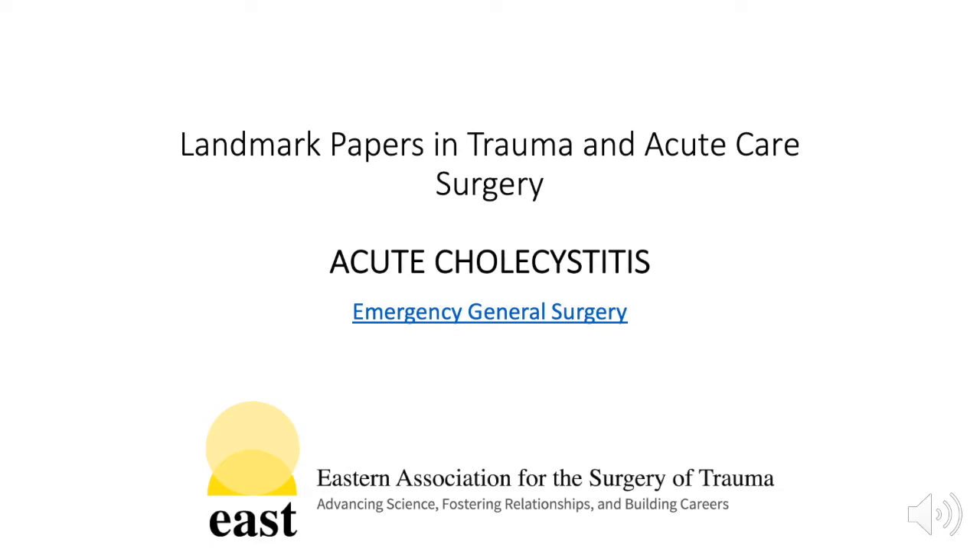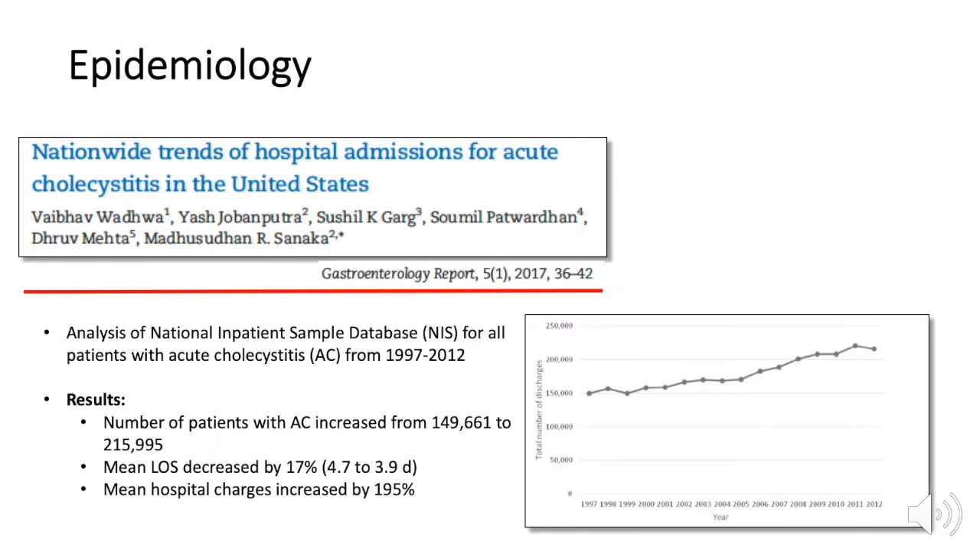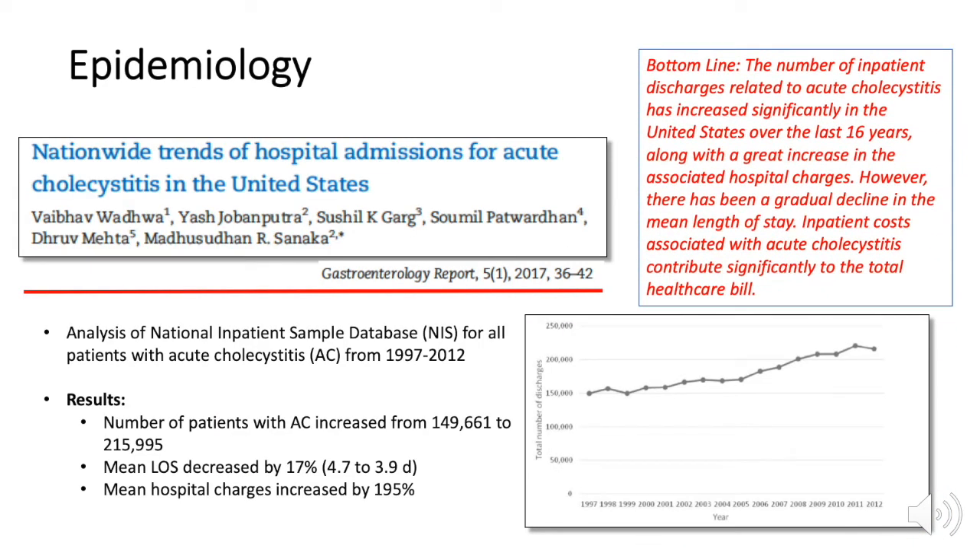We will be reviewing a selection of papers from the EAST Landmark Papers in Trauma and Acute Care Surgery online resource. According to a 2017 analysis of the NIS database for all patients with acute cholecystitis, inpatient discharges have greatly increased. Despite the decrease in mean length of stay over the same period, mean hospital charges increased by 195%.